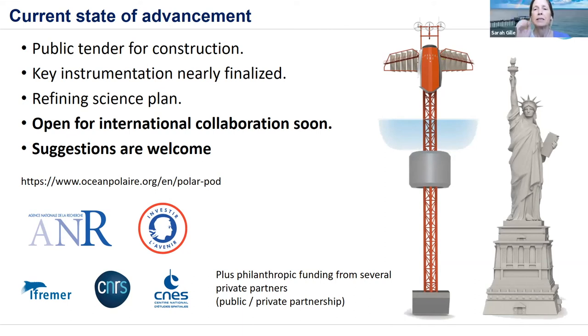Question on data management and distribution: as much data as can be sent back to shore will be sent immediately for quality control, but some instruments capture a great deal of data, so that would be sent back every two months with resupplies. The project is committed to open data principles, though the exact mechanism has not yet been decided. The idea is that data should be accessible to the community relatively quickly.